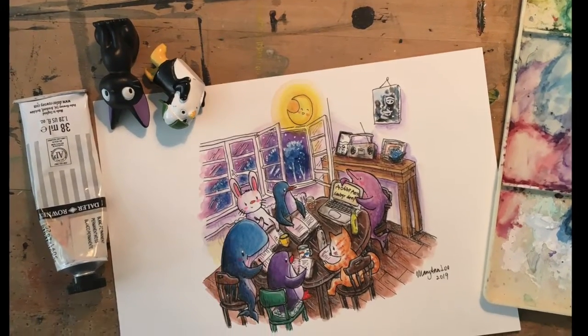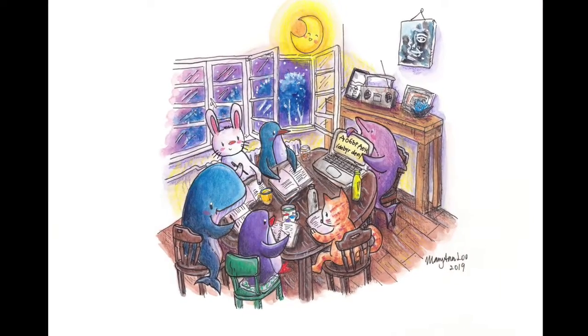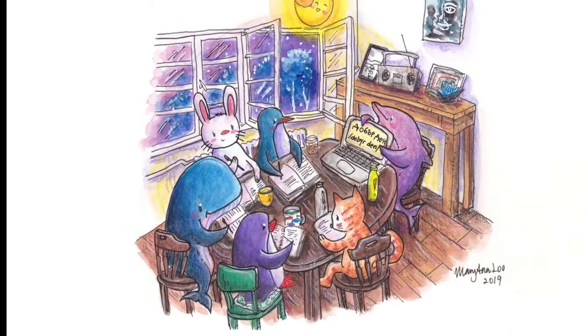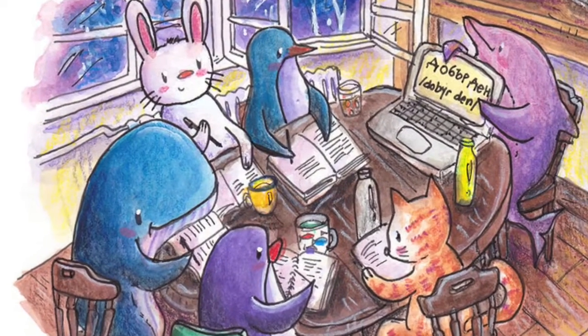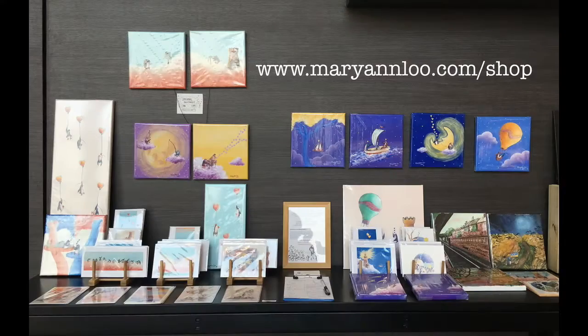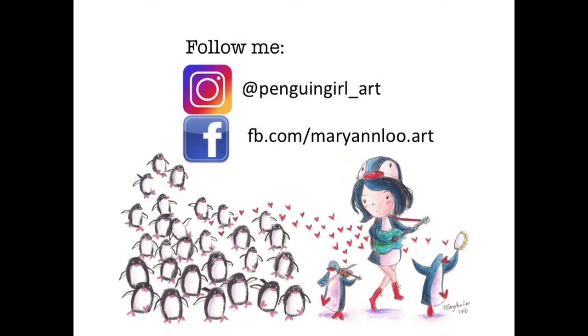We had a lot of fun in these Bulgarian language lessons. Cyrillic is like a whole other world of an alphabet that was really difficult to learn at first, but we did kind of get by and had a lot of laughs in the process. This illustration is now available in my shop. Subscribe to my channel for more art videos and follow me for my latest updates on Instagram and Facebook. I will see you next week. Bye!